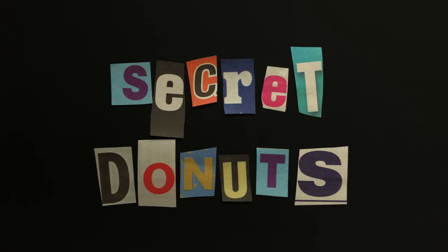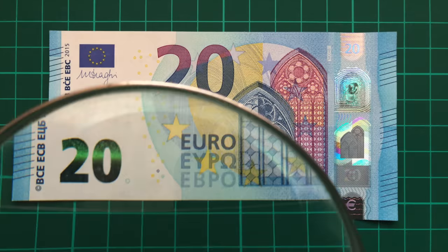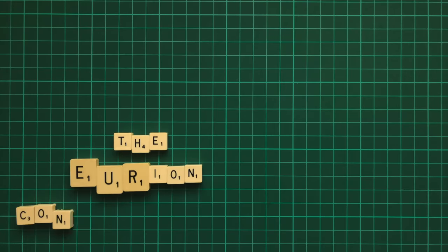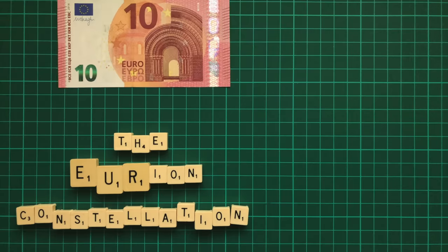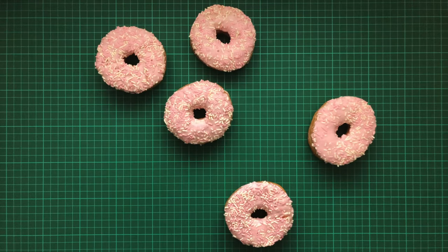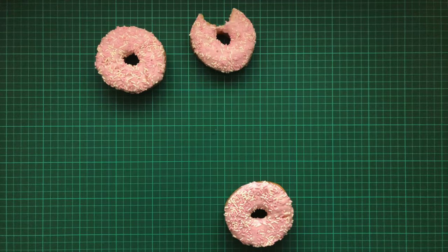Number 2: Secret Donuts. There is a secret pattern hidden on the majority of modern banknotes. It's called the EURion constellation, since it was first noticed on a 10 euro note, and vaguely doesn't really resemble Orion, but it made for a catchy name. It takes the form of 5 small circles or donuts arranged in a particular way, which when detected by photocopiers, immediately cancels the printing.